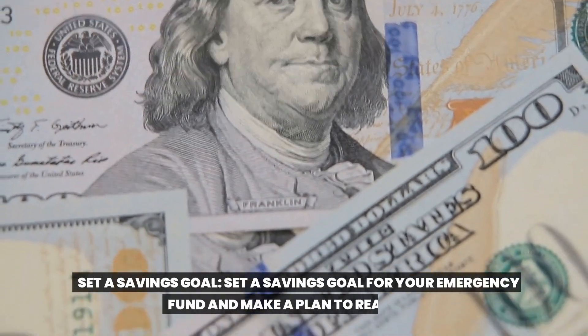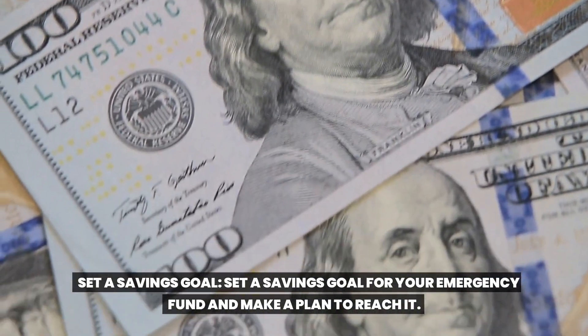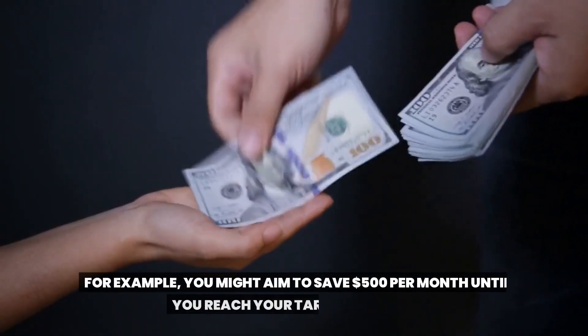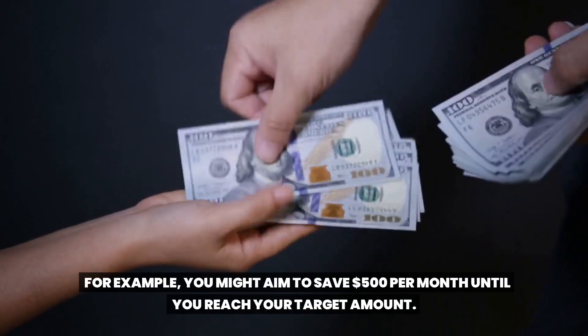Set a savings goal. Set a savings goal for your emergency fund and make a plan to reach it. For example, you might aim to save $500 per month until you reach your target amount.